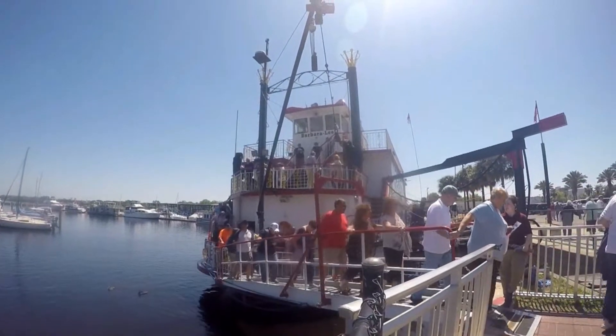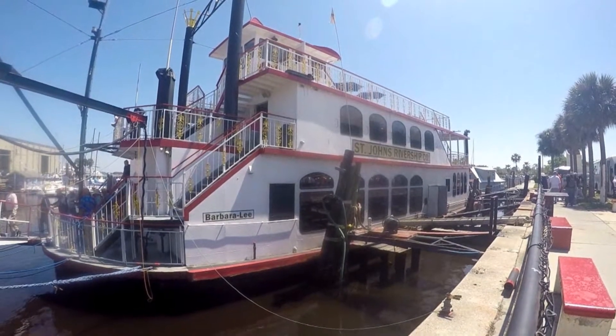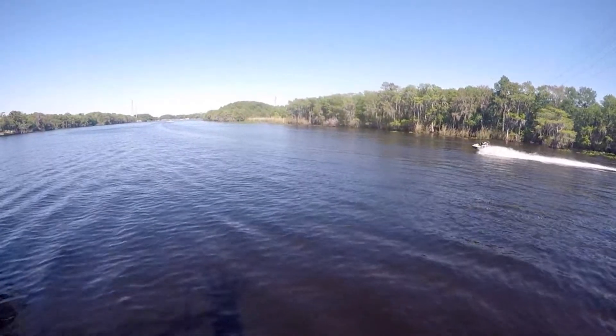Hey, welcome to my review of the Barber Lee here on Tyler's Show. The Barber Lee is an amazing ship, as you can see in the shot right there. She offers cruises on the St. John's, three to four hours long.